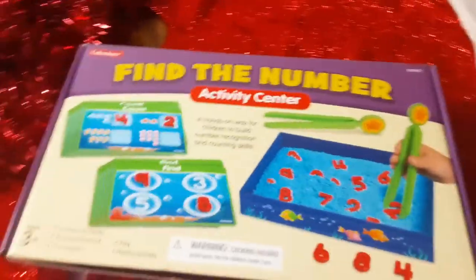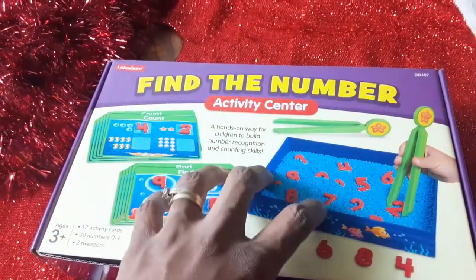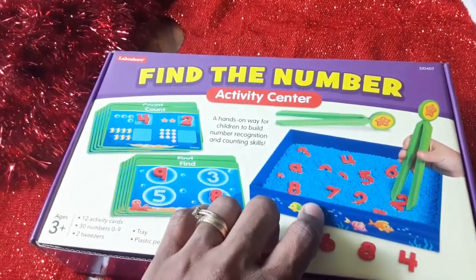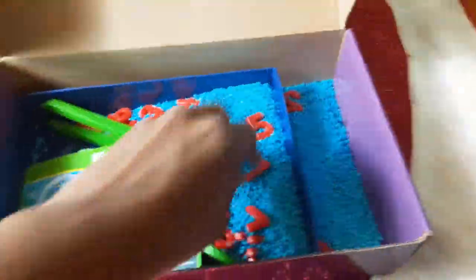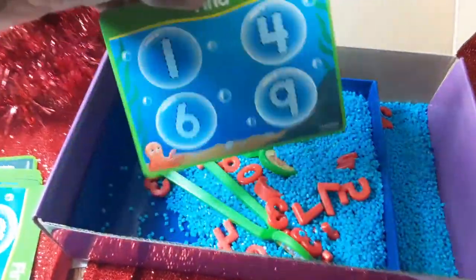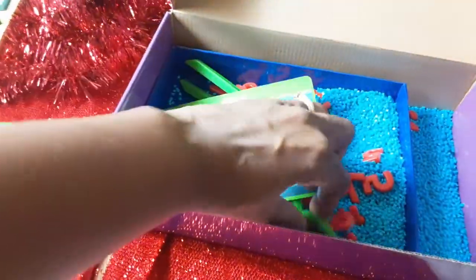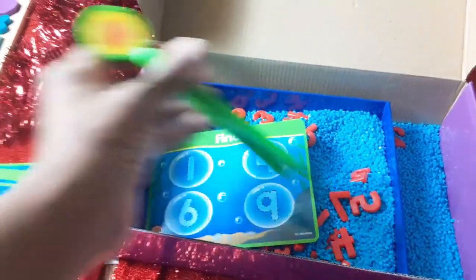Another awesome activity is the Find the Number activity center. This is great if you don't have a sensory table. It comes with a little box and little numbers inside. My little guy loves this — it's a great sensory activity, great for math. It also has a little matching mat and little tweezers for them to pick up the numbers and match them on the card.